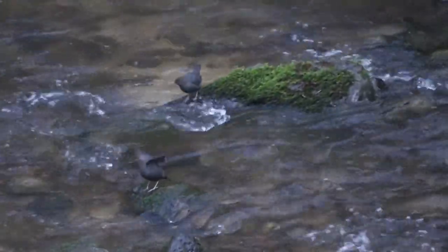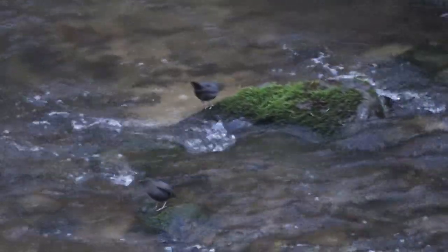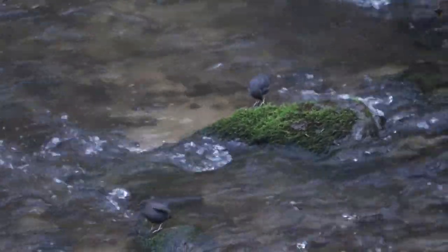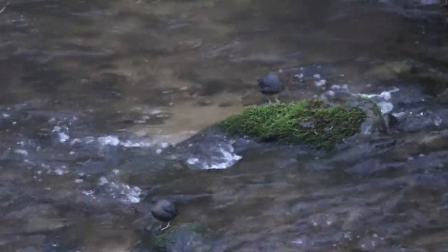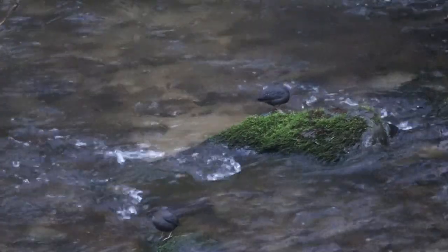Do you see those little birds out in the creek? Watch their eyes and check and see if you can see any white flashes, especially from that young one up front. These are American dippers and they have white feathers on the top of their eyelids. So every time they blink, it looks like their eyes flash. That's amazing.